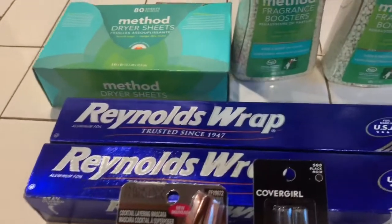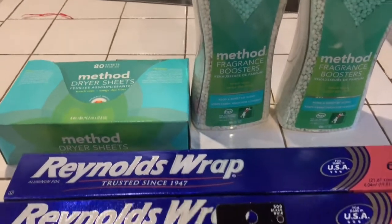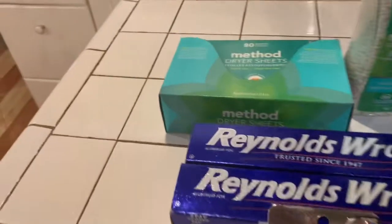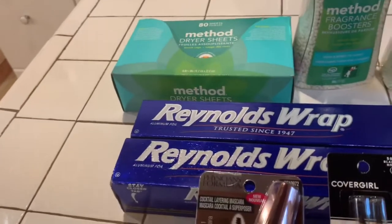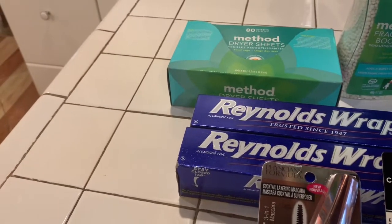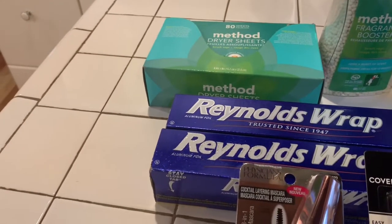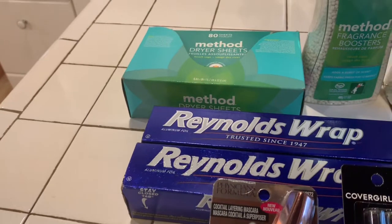I was able to find the Method Fragrance Boosters — these things in the back — they were $2.59 each. And these dryer sheets were like $1.19. So I bought them. I only saw one, otherwise I would have bought more.